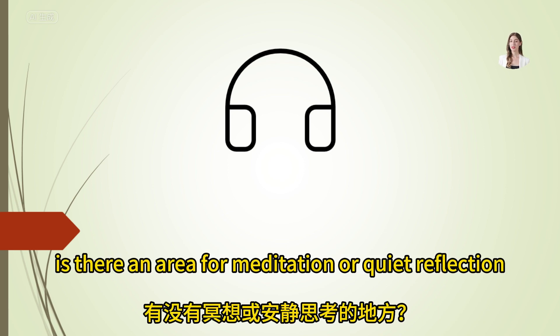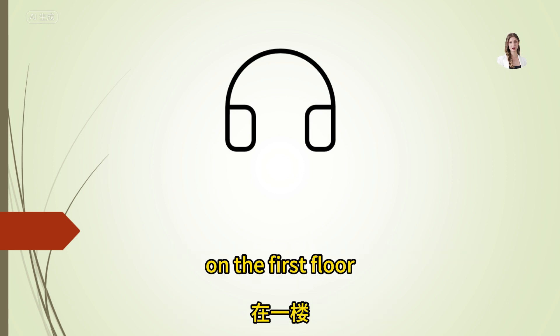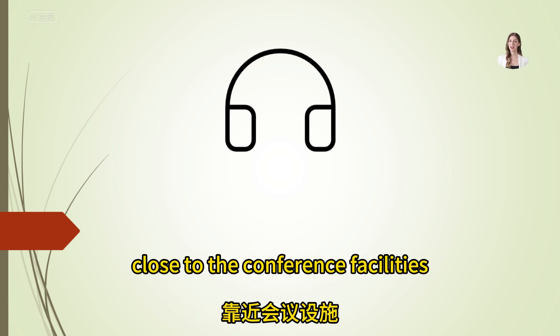Excuse me, is there an area for meditation or quiet reflection? Yes — the quiet reflection room is located near the chapel, on the first floor, close to the conference facilities.